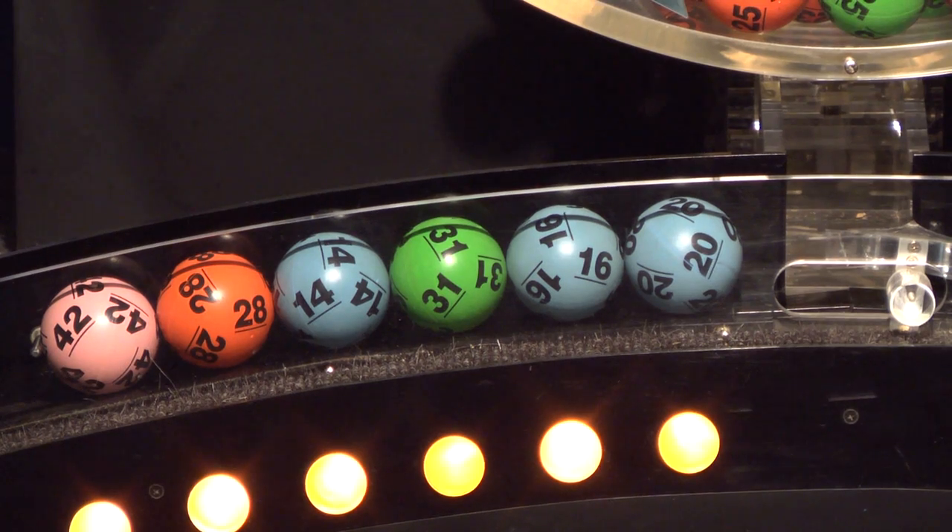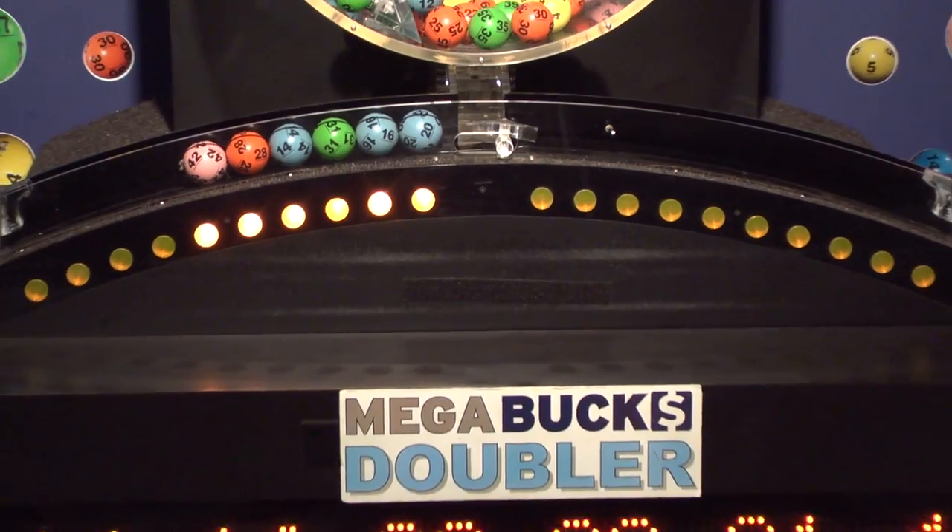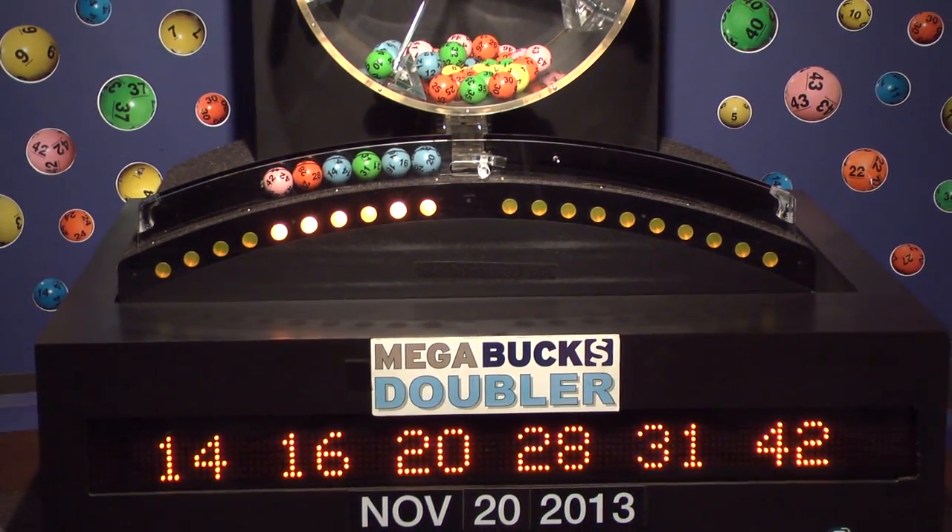Once again, the winning Megabucks Doubler numbers for Wednesday, November 20th are 14, 16, 20, 28, 31, and 42.